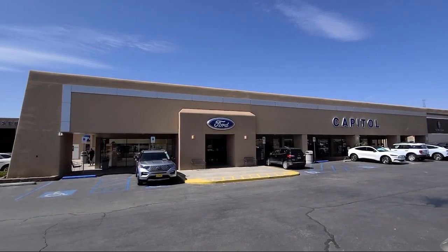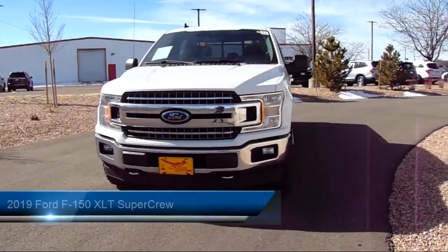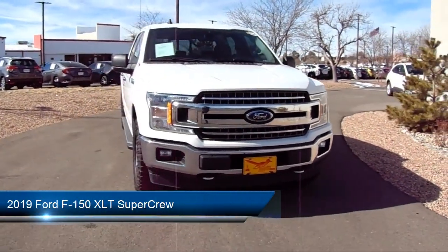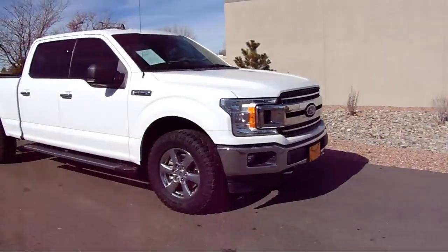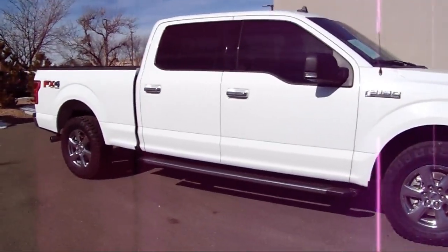Welcome to Capital Ford, and here's a look at another one of our great vehicles for sale. It comes equipped with FX4 Off-Road Package, Rear View Camera, Remote Start System, Power Glass Heated Side View Mirrors, XLT Power Equipment Group, and Chrome Bumpers.